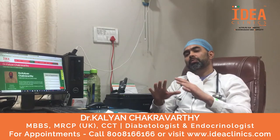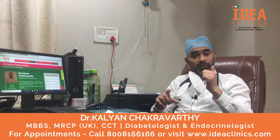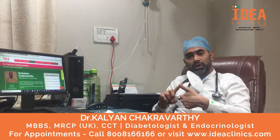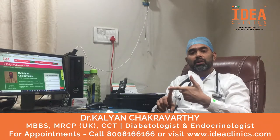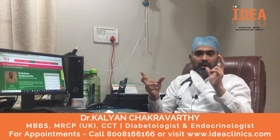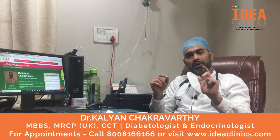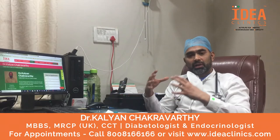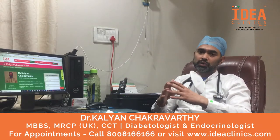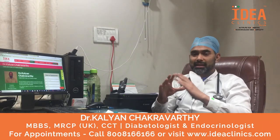So all three complications should be checked for every year. Other than this, diabetes is one of the risk factors for having a stroke, which is a paralysis, or a heart attack. So diabetes should be controlled along with high blood pressure and cholesterol to ensure that these large vessel complications are also reduced in risk.